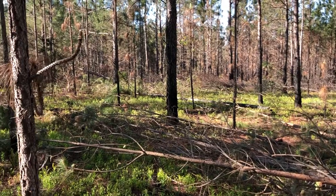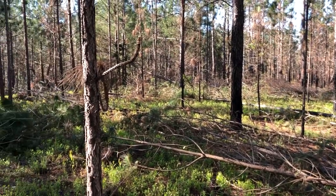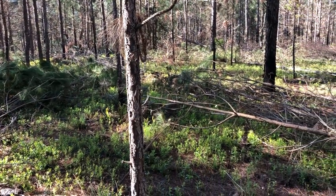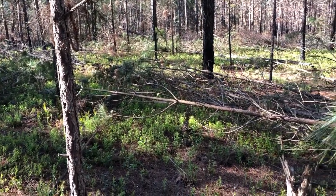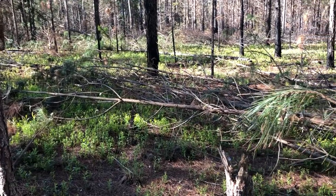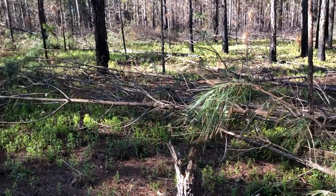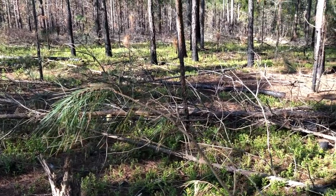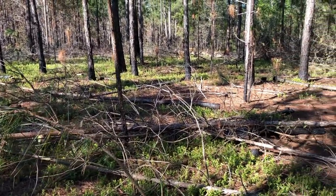There was enough growth of loblollies in here that we've had to do some mechanical thinning — what they basically call a pre-harvest thinning — which was done with grant money secured by the North Carolina Forest Service. They've actually come and cut a lot of the hardwoods and loblollies out, which is going to help us with the restoration of this area as a longleaf pine forest.